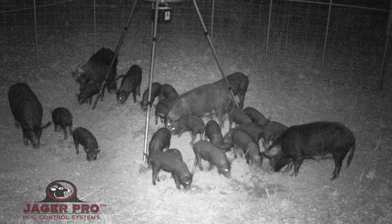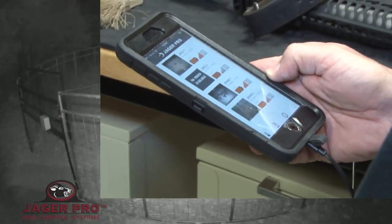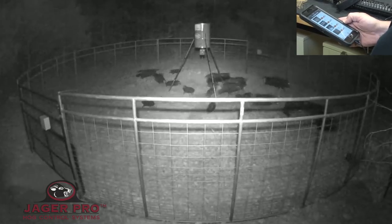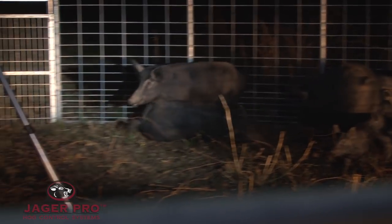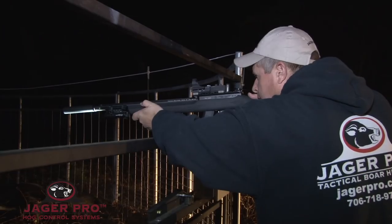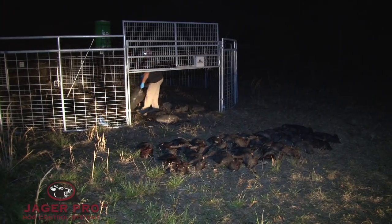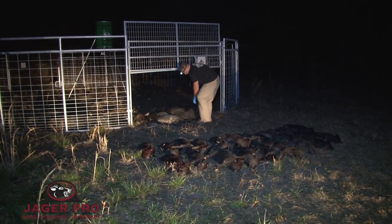When I received a photo from the mine camera showing the sounder feeding in the trap, the closed gate command is sent. Ten to twelve seconds later, the gate is on the ground. We arrive at the trap and dispatch the hogs with a suppressed .22 rifle. The hogs are then laid out, photographed, and the number of boars, sows, and pigs is recorded.